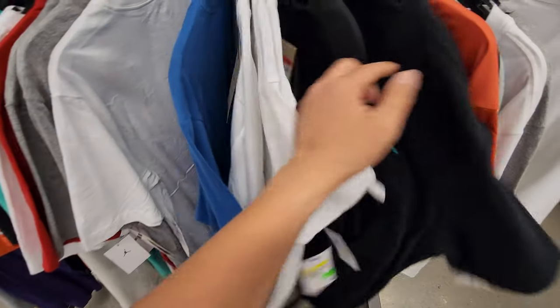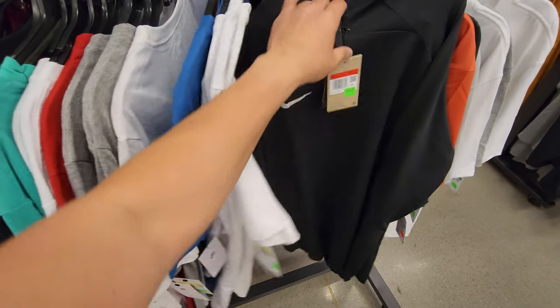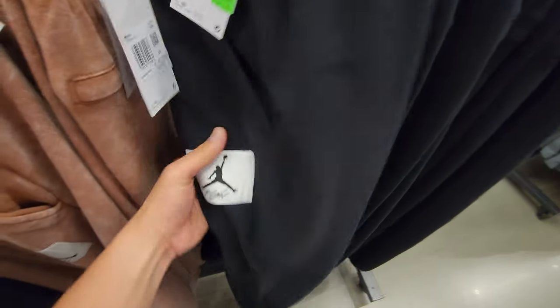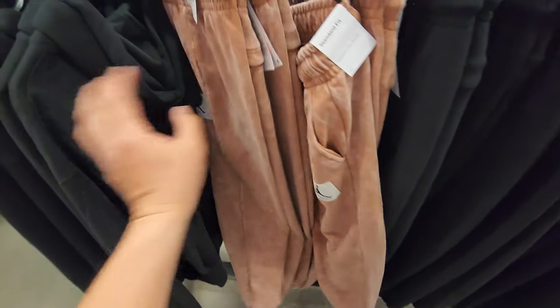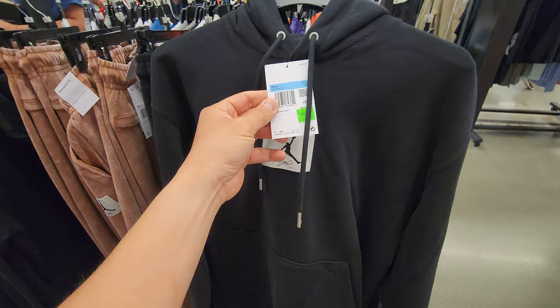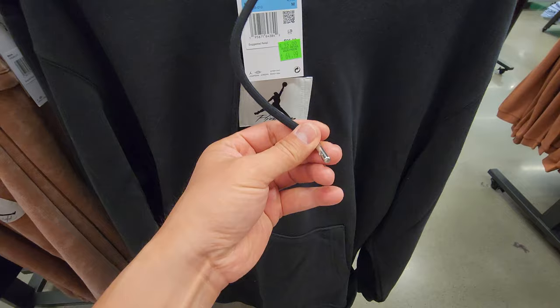I'm trying to find some shorts or something — sim insurance, nobody wants no damn sim insurance, come on. I got this long sleeve right here, a pullover going for $75, it's like for running and stuff. They got sweats — I'm a huge fan of these. These are the Flight sweats, $65, normally $85. And they got these right here — I really want them but do I need another hoodie? I have so many hoodies.